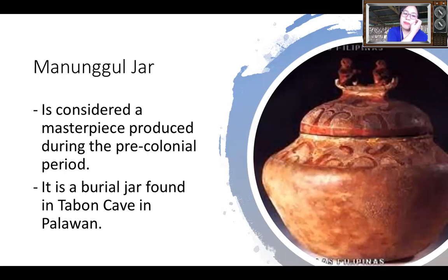The Madugul jar is a burial jar found in Tabod Cave in Palawan. When you say burial jar, it is a container for the dead — it keeps the remains of a dead person. As you can see, there are patterns and art elements on it.